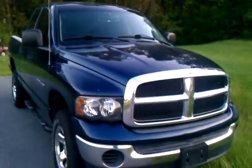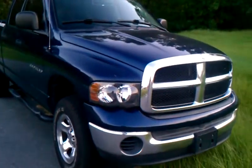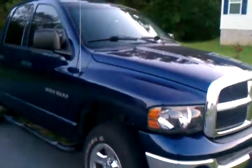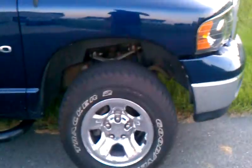This is what I'm starting with: 2004 Dodge Ram 1500 Laramie, V8 Magnum, stock tires and rims, no lift at all.